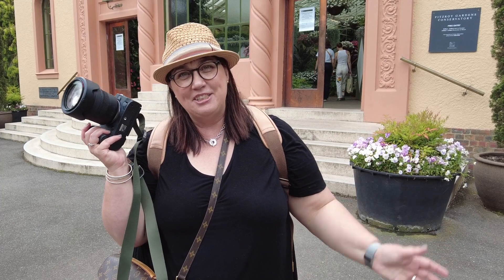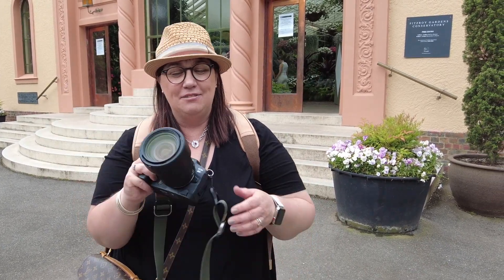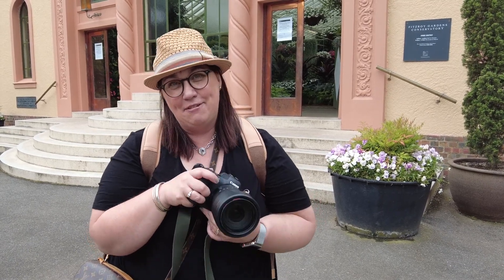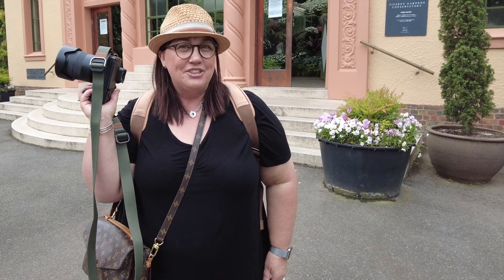Hey everyone, welcome back to my YouTube channel. It's been a while since I've been on here. Today I want to talk to you about my favorite lens — the 24-105. Yes, I know it's an f4, but I really love it. Today I'm going out into the Fitzroy Garden and I'm going to show you how versatile this lens is.